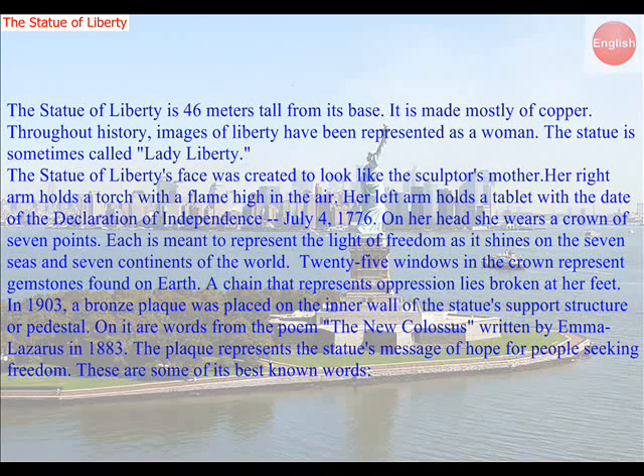Twenty-five windows in the crown represent gemstones found on earth. A chain that represents oppression lies broken at her feet. In 1903, a bronze plaque was placed on the inner wall of the statue's support structure, or pedestal. On it are words from the poem The New Colossus, written by Emma Lazarus in 1883. The plaque represents the statue's message of hope for people seeking freedom.